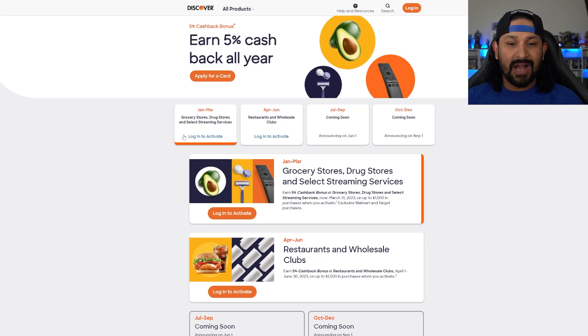Alright guys, so as you can see, January through March — quarter one — the rotating categories were grocery stores, drug stores, and select streaming services. This is already the month of March, so next week starts the next quarter.